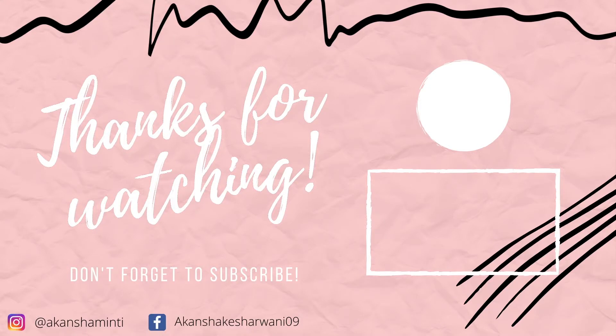If you like this video, please hit the like button, subscribe to my channel, share it with your friends and family, and comment down if this trick works for you or not. Till then, bye bye, happy parenting!